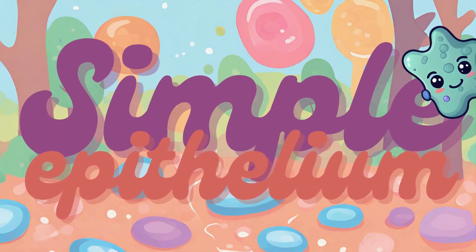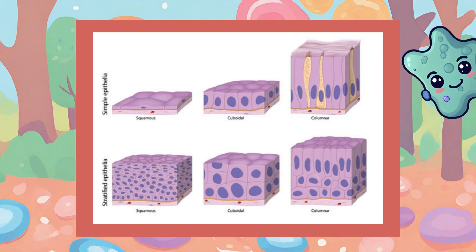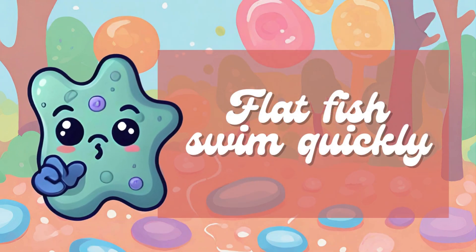The simple squamous epithelium is made up of a single layer of flat, scale-like cells, which makes it good for diffusion and gas exchange — just like the alveoli in the lungs. To remember it better, I created a mnemonic: Flatfish Swim Quickly. Flatfish refers to its flat, scale-like appearance. Fish brings to mind the alveoli exchanging gases. Swim Quickly refers to how efficiently the simple epithelium lets gases move and trade between cells.